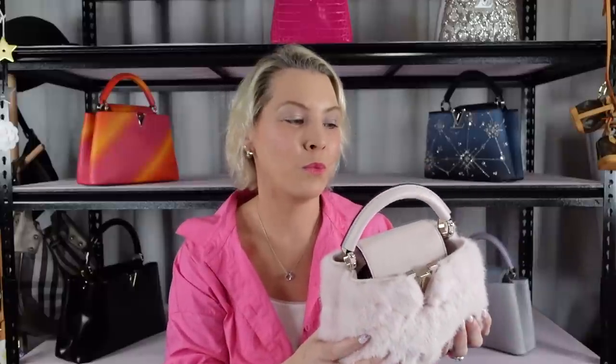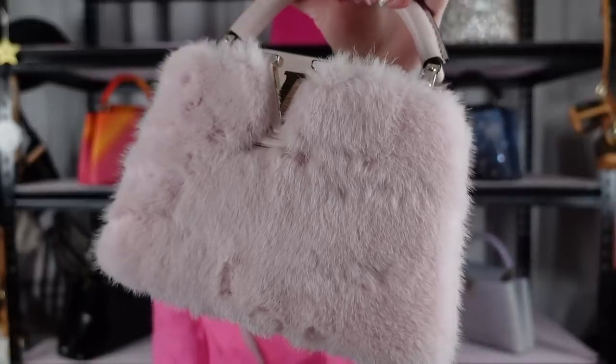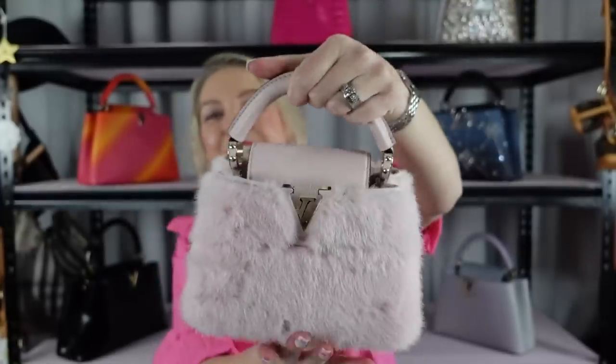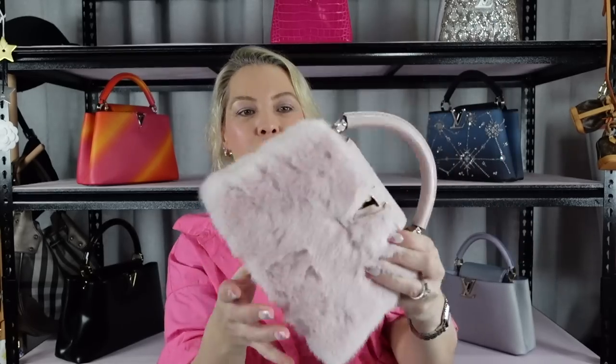So this is my pink mink. When this came up — I love pink, and it's mink, and I love mink — yeah, that's kind of where the story ends. They said it's pink, they said it's mink, and I went, 'Yeah, we'll have that.' It's just so pretty, and it's got the pink leather. All of them have feet, by the way — Capucines always have feet. So yes, that's my pink mink.